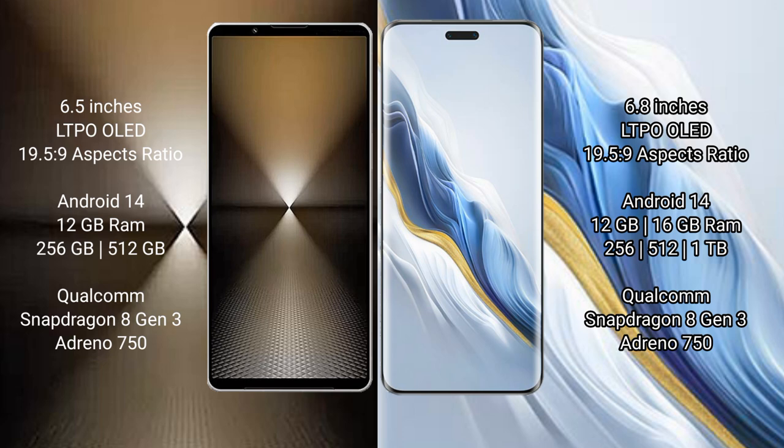Sony Xperia 1 Mark 6 comes with a 6.5-inch LTPO OLED display and a 6:19.5:9 aspect ratio. Honor Magic 6 Pro features a 6.8-inch LTPO OLED display with the same 6:19.5:9 aspect ratio.